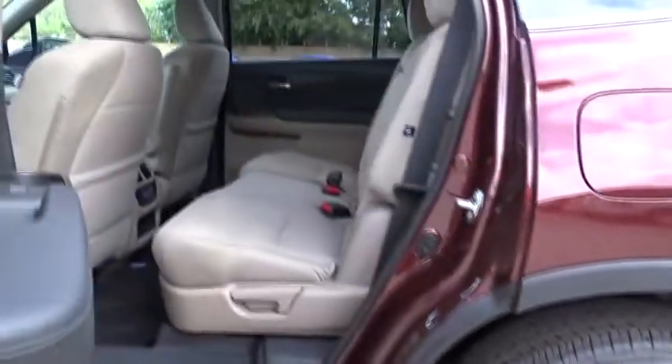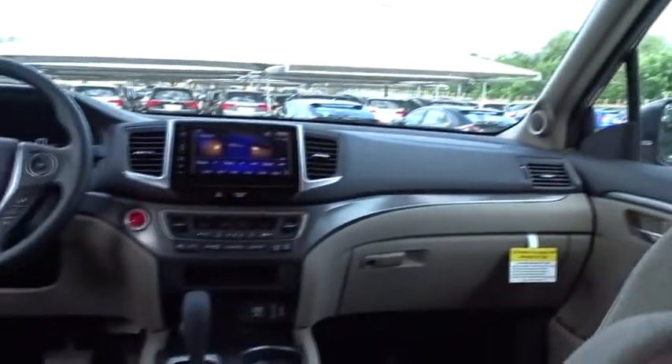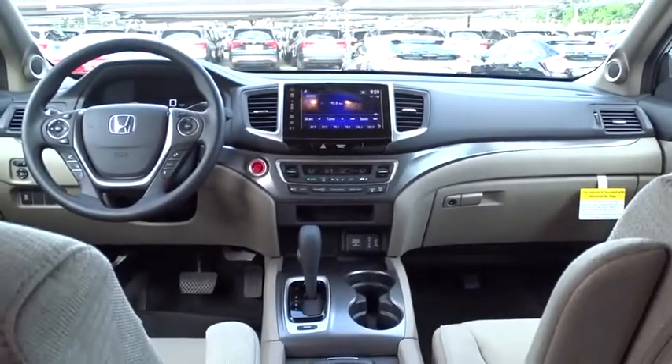Automatic transmission. Front wheel drive. Power steering. Adjustable steering wheel. Keyless start. Four wheel disc brakes. Floor mats. Cruise control. Aluminum wheels. Rear defrost. Climate control.